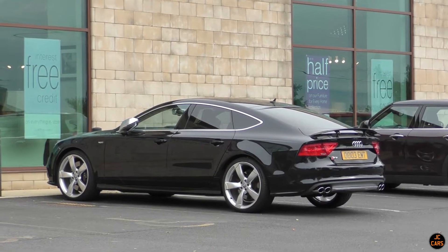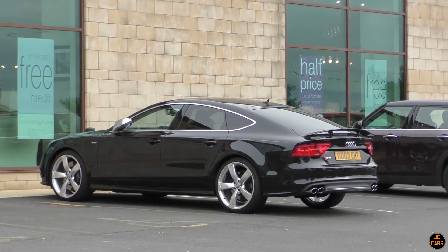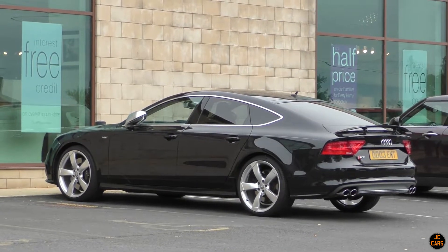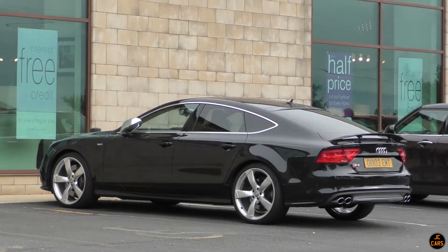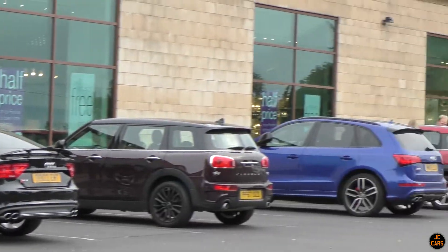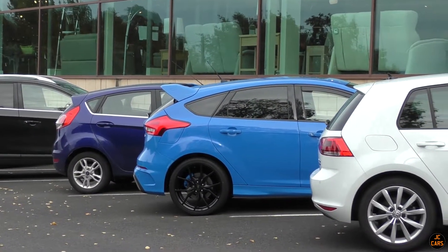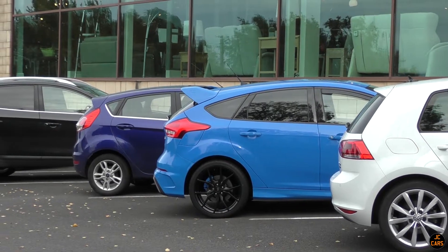Just finished in Buckshaw Village and we're on our way to Preston now. We've come past the Doorway to Value in Chorley and here we've got an Audi S7 Sportback - that's quite a rare thing to see, quite nice. There's also an SQ5 there, and then here a Mk3 Focus RS - this is here quite often, we usually see this when we come past.